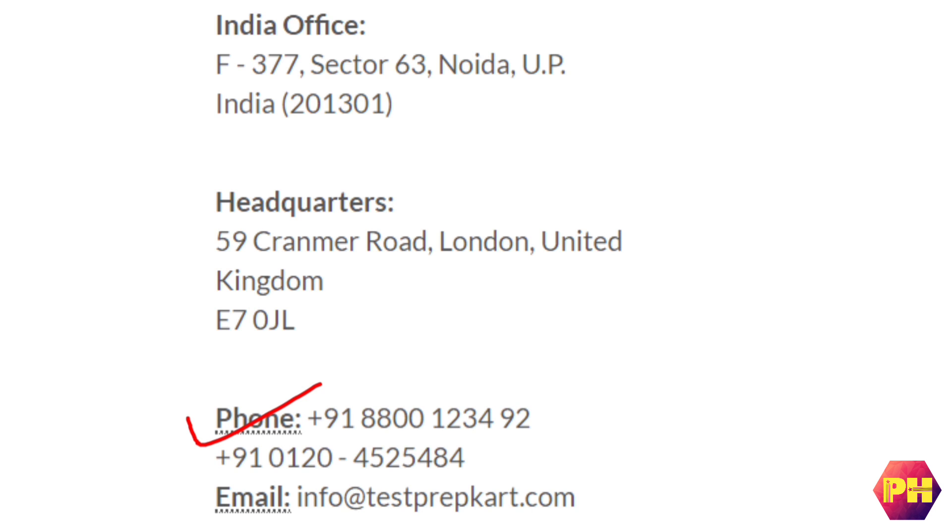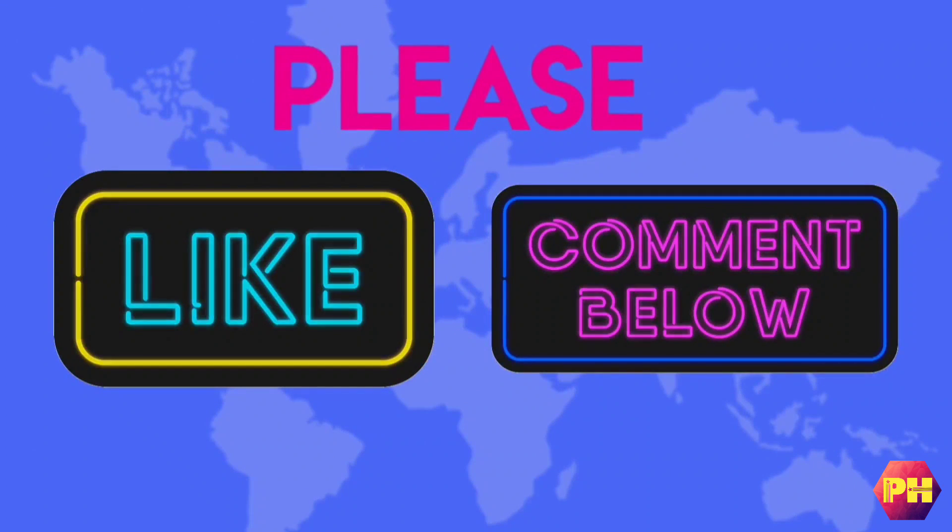If you like this video, please don't forget to subscribe to our channel. Keep shining, keep growing guys. Thank you. I hope you like this video, please like and comment.